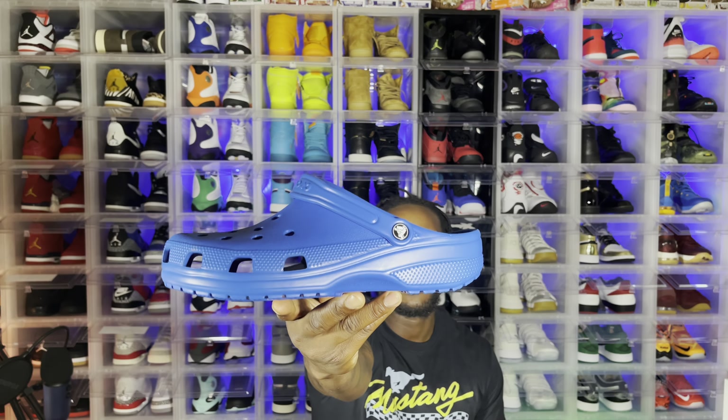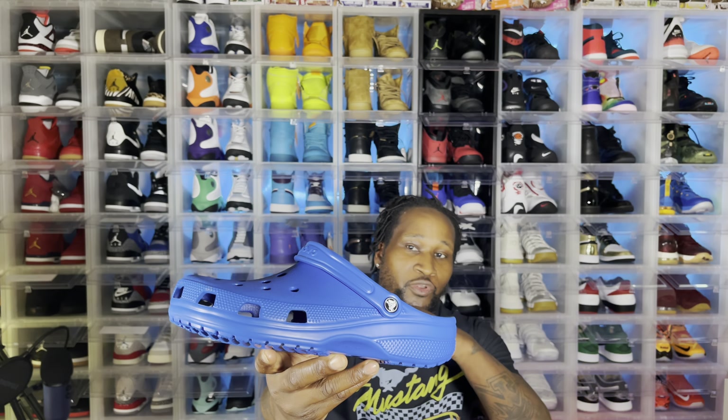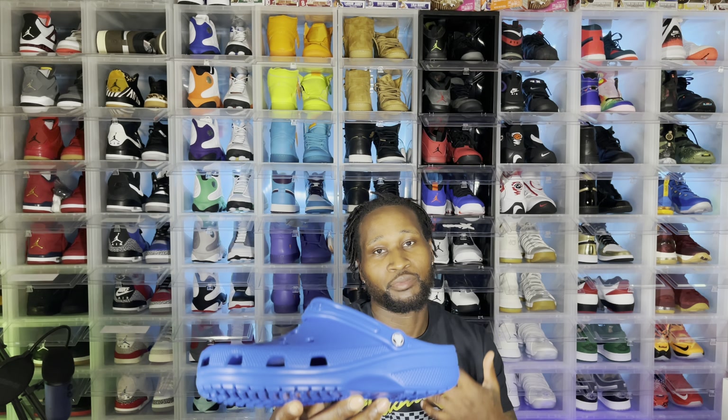The first bonus shoe — I know a lot of people are going to say I'm bugging — but this shoe right here, you can wear it to work, to the gym, grocery shopping, or just to go get a haircut. It's the clogs. You gotta have a pair in your collection. I used to hate this shoe a couple years ago, but it's comfortable. I wear them to work all the time. I got like seven to eight pairs. That's bonus number one.